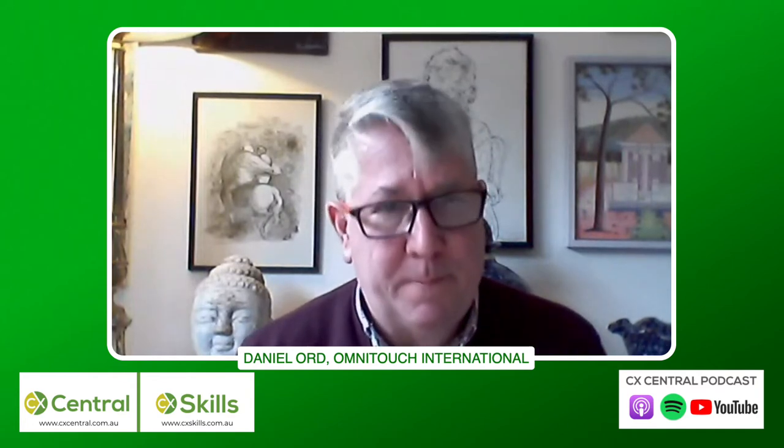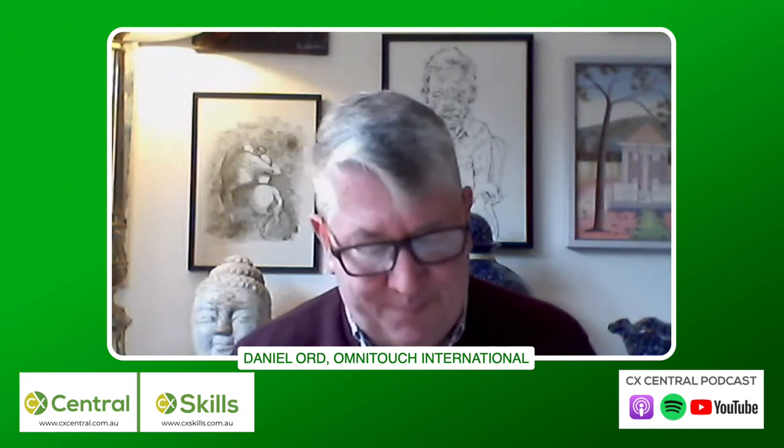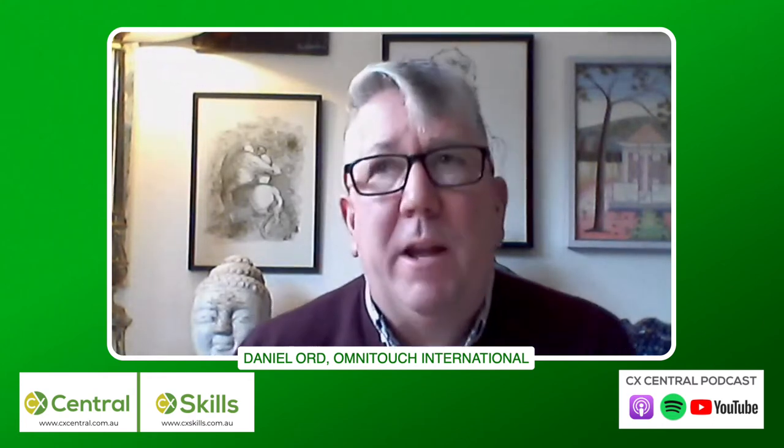There's a lot covered. To put it in context, the workshop for CCXP preparation is essentially four four-hour sessions — 16 hours total. If someone's thinking of this course hoping to become an NPS expert, remember Daniel spent a whole month on NPS alone. This course is really great for giving you the breadth — the holistic view of CX — so you know all the different components and how they relate to each other.